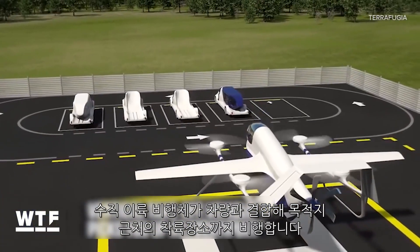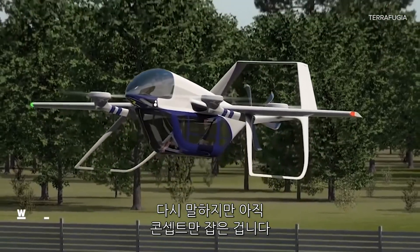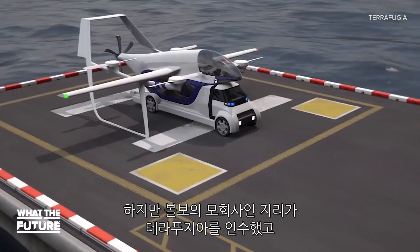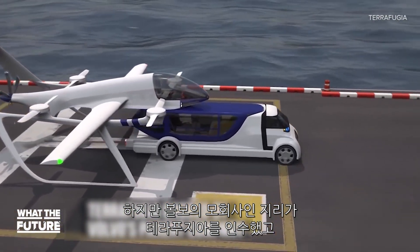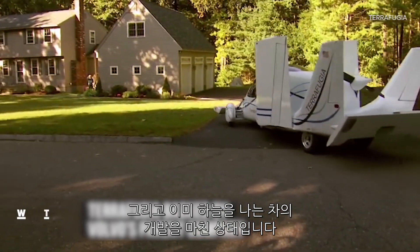A vertical takeoff vehicle meets you there and carries your pod to a vertiport near your destination. Again, this is just a concept right now. But consider this: Terrafugia has the backing of its parent company, Geely, which also owns Volvo. And Terrafugia is already working on a flying car.